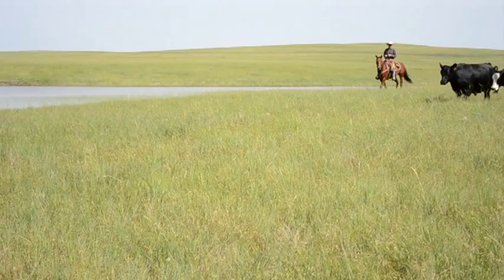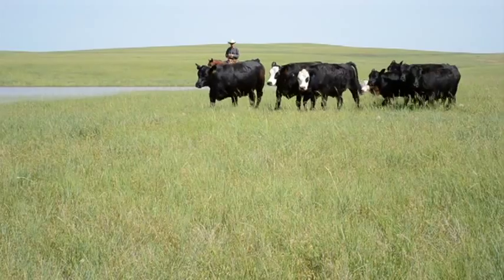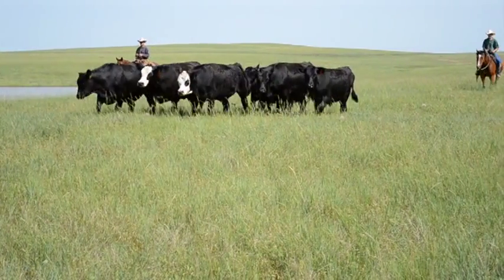The things that we have done here have helped in the ranching operation. I don't feed my cattle very much — I don't have to buy a whole lot of inputs. Why? Because I'm taking care of the land and the land is providing those cattle with what they need.